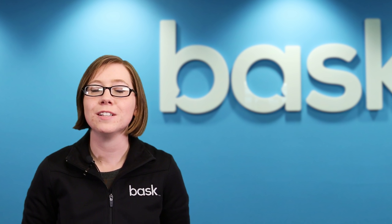For even faster assistance, you can chat with one of our tech advisors at chat.bask.com. Thanks for watching, and check out the rest of our tips in the playlist for more computer resolutions advice.